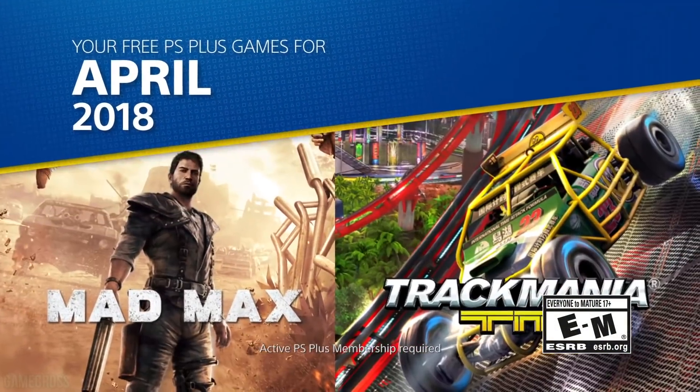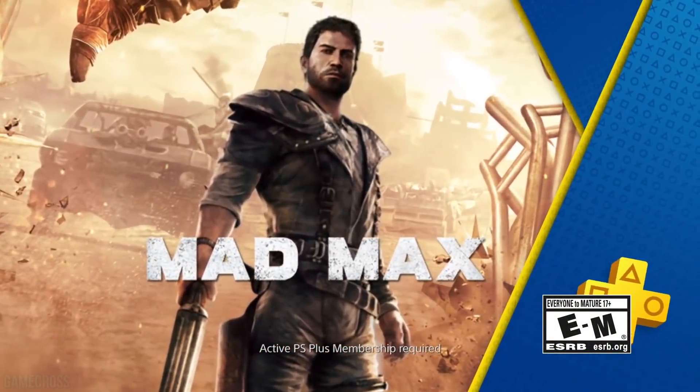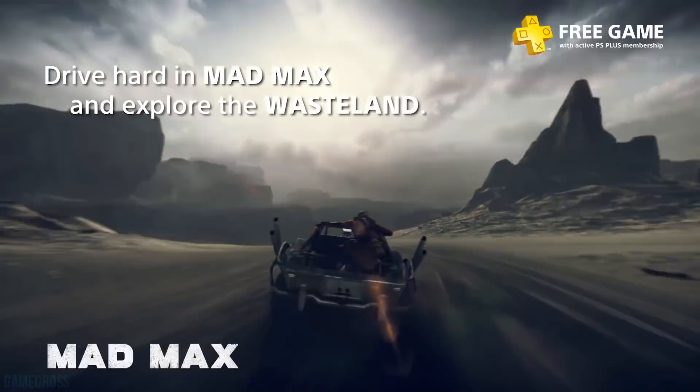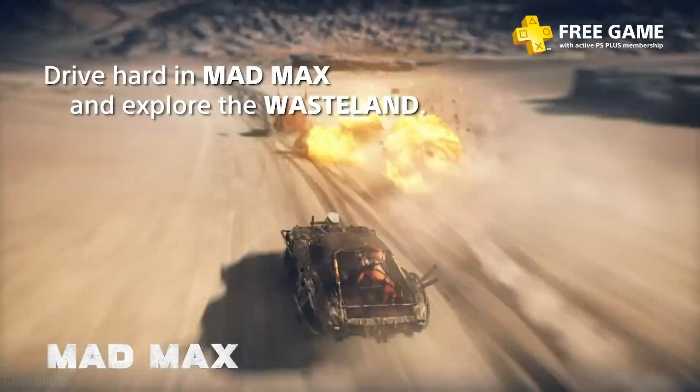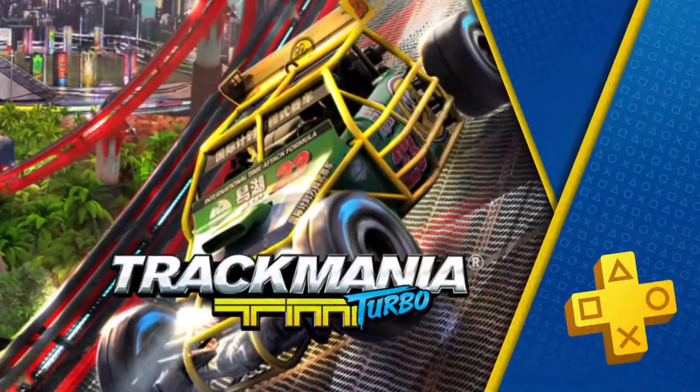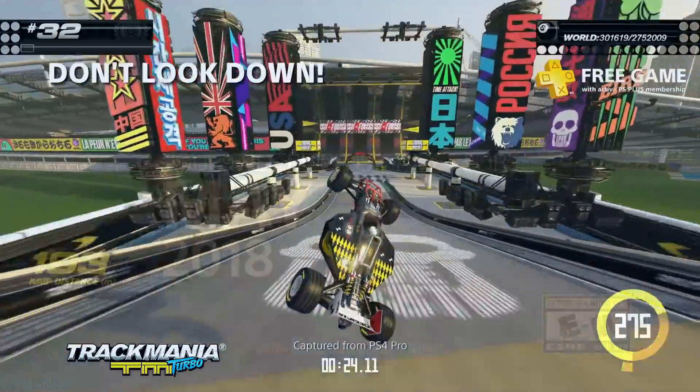April was a pretty interesting month — we had Mad Max and Trackmania Turbo, both games I would say are very good and worth that $4. Mad Max was released to not a ton of fanfare but received pretty positively critically, and Trackmania Turbo offers a quality arcade racing experience.